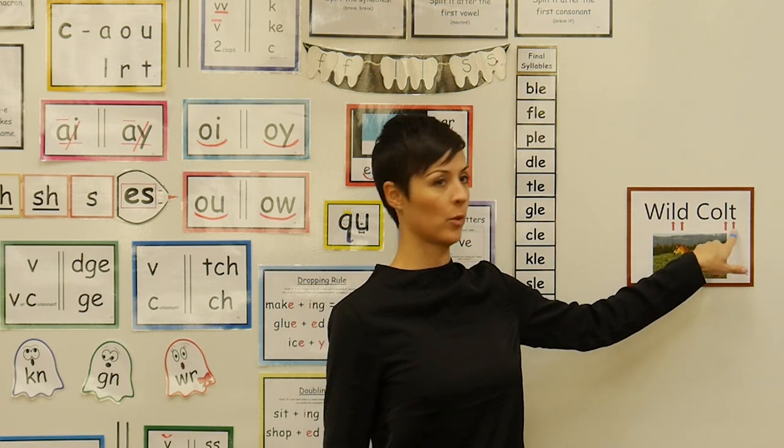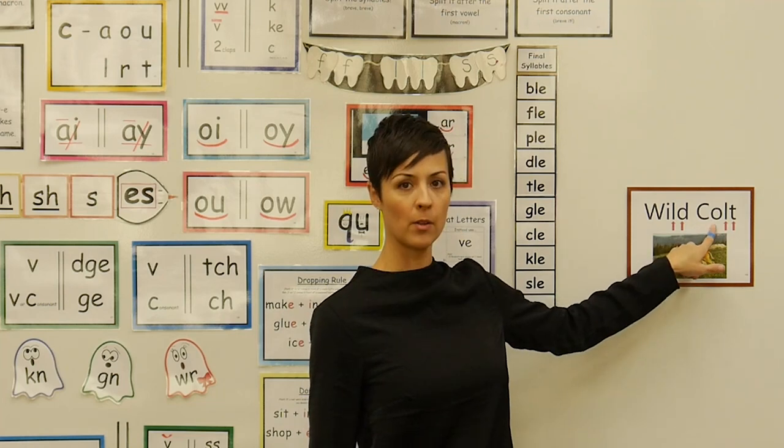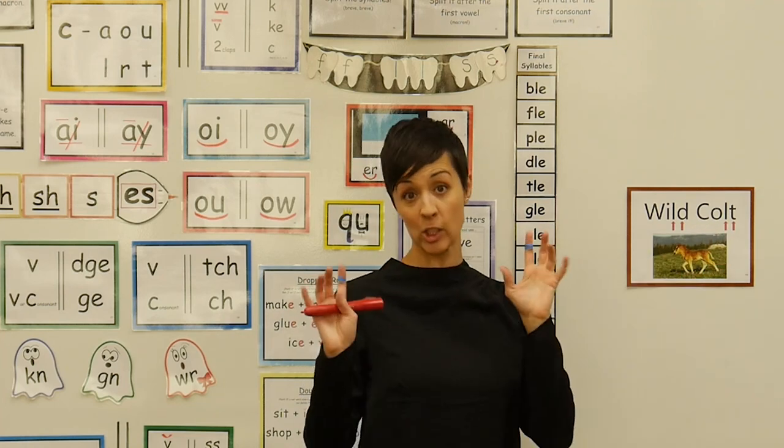An O followed by two consonants can say its long sound, O, even without the use of a silent E or a tickle E.